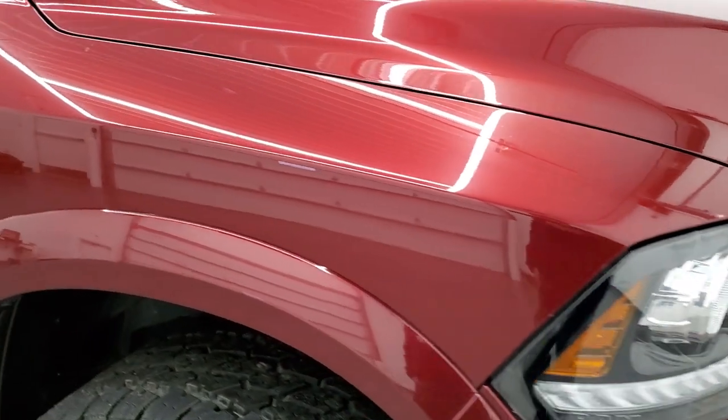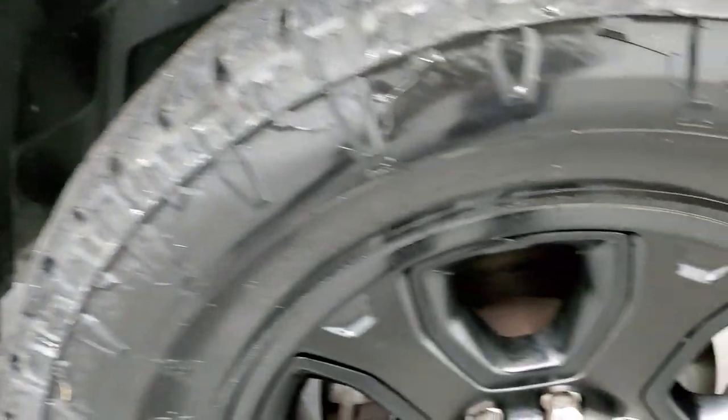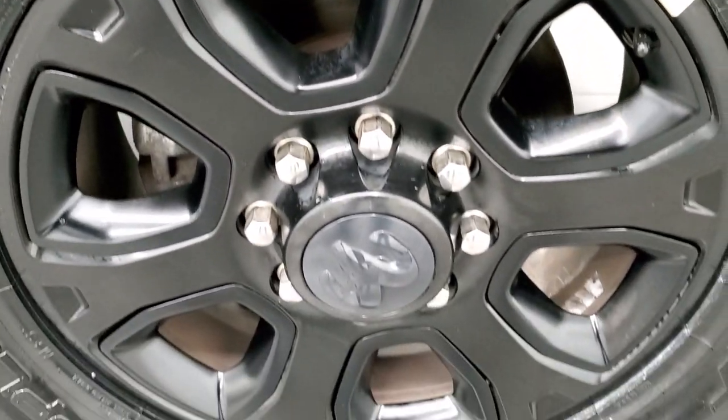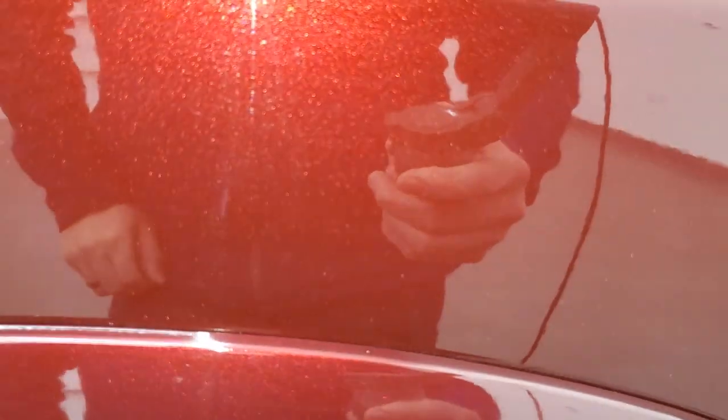Passenger side front fender is very nice as well. The passenger side rim has no scuffs or scrapes and that tire is brand new as well. Delmonico Red has a lot of metal flake to it — it's a really cool color. PRV is the paint code.